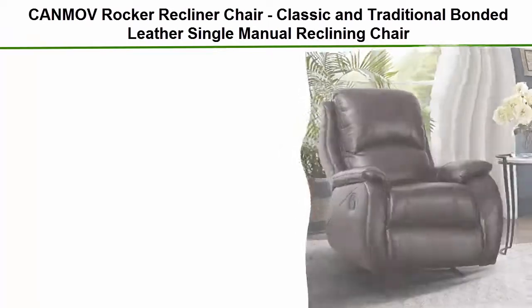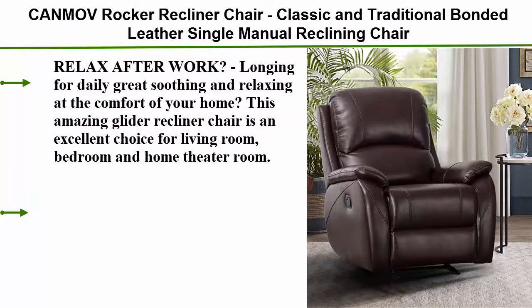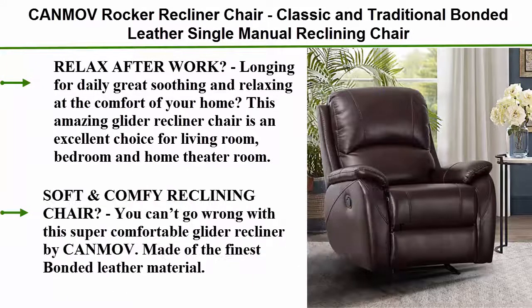Top 3: Ken Mott Rocker Recliner Chair — classic and traditional bonded leather single manual reclining chair, one seat motion sofa recliner chair with padded seat back, brown. Relax after work. Longing for daily great soothing and relaxing at the comfort of your home? This amazing glider recliner chair is an excellent choice for living room, bedroom, and home theater room. You'll fall in love with it. Made of the finest bonded leather material, the padded reclining high back and wide armrests will hug every curve of your body and provide unbelievable comfort.